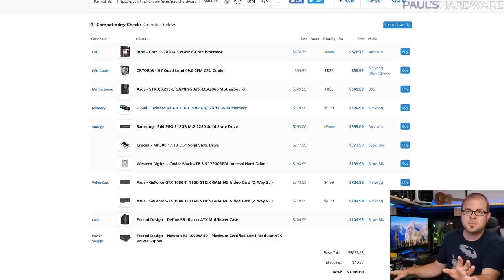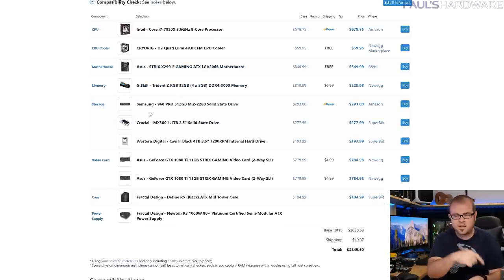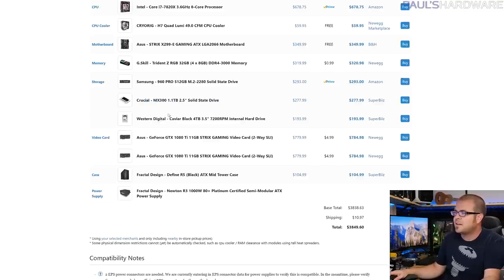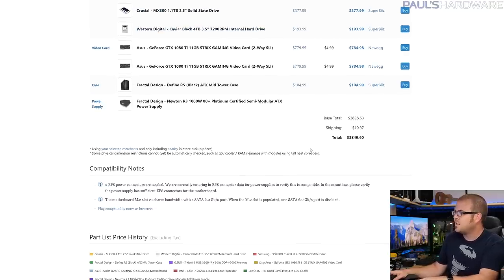I'm starting air-cooled with a Cryorig H7 Quad Lumi because it loops in with the RGB color scheme — the idea is I can turn all colors off for a black and white look or bring them up when I want to. The motherboard is the Asus Strix X299-E Gaming ATX, which just arrived. I'm going with two Asus GTX 1080 Ti 11GB Strix Gaming graphics cards, G.Skill Trident Z RGB memory kits, a Samsung 960 Pro 512GB M.2 SSD, Crucial MX300 1.1TB SSD, and a WD Caviar Black 4TB drive for backup storage. EK is supporting me with water-cooling parts, which is really exciting. I'll get the core components in and tested first, the same approach I took two years ago.